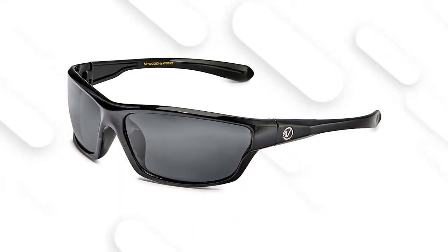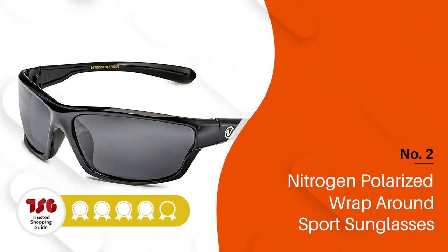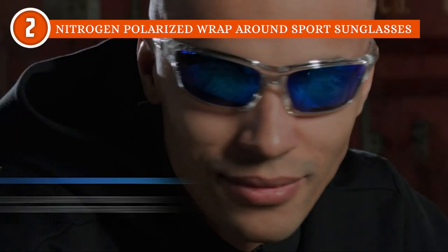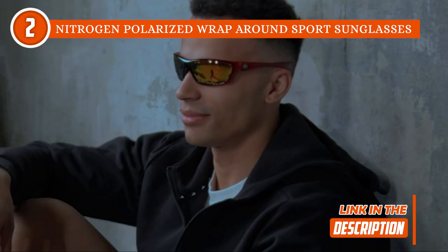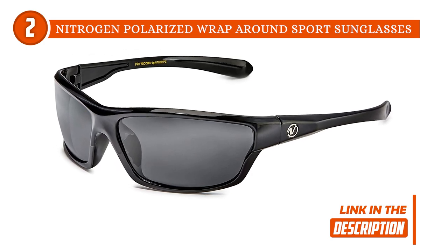The second polarized sunglasses on our list is the Nitrogen Polarized Wraparound Sport Sunglasses, which TrustedShoppyGuy.com has awarded a 5-badge rating. With polarized lenses paired with a robust plastic frame, these impact-resistant Nitrogen sunglasses are equipped with everything you need to take on the rays of the sun. Aside from their modern design, the sunglasses feature a UV-protective coating as well as a UV400 filter to ensure that your eyes are 100% protected against the sun's UVA and UVB rays.